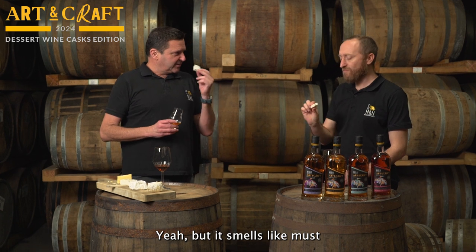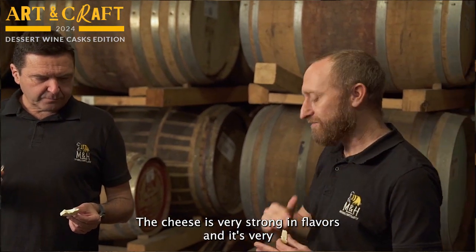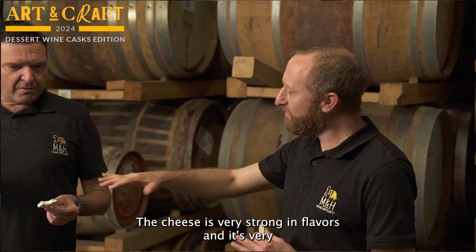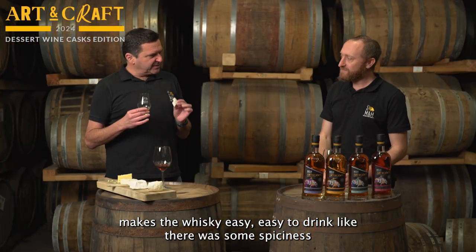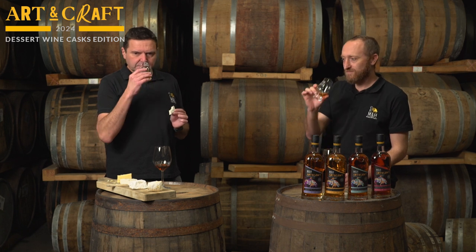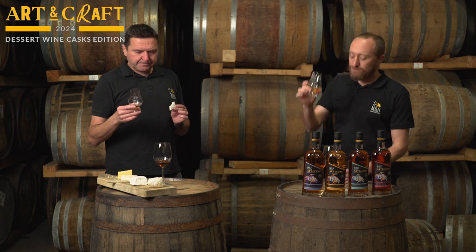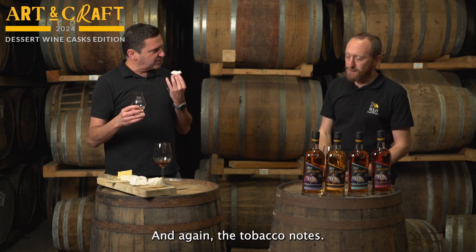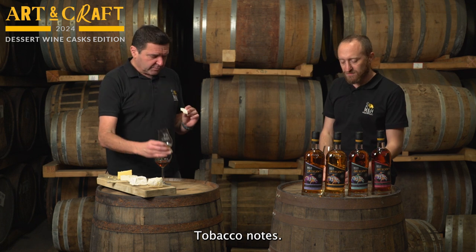It smells like must. Here it works the opposite — the cheese is very strong, very flavourful, but it makes the whisky easy and easy to drink. You still get some spiciness, and again, the tobacco notes. Nice curry note too.